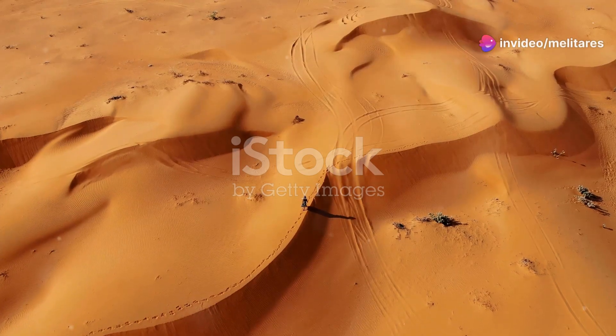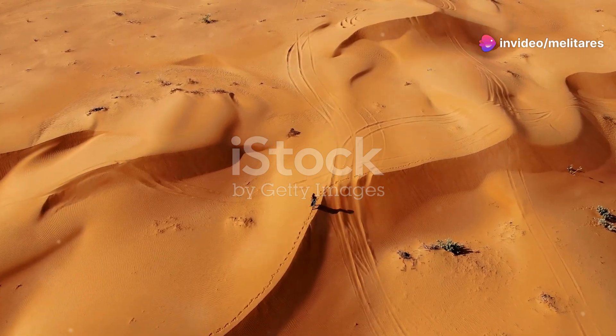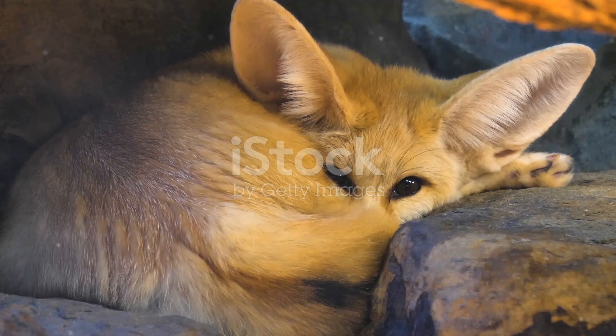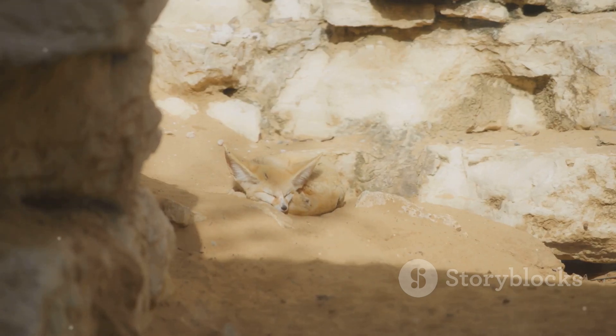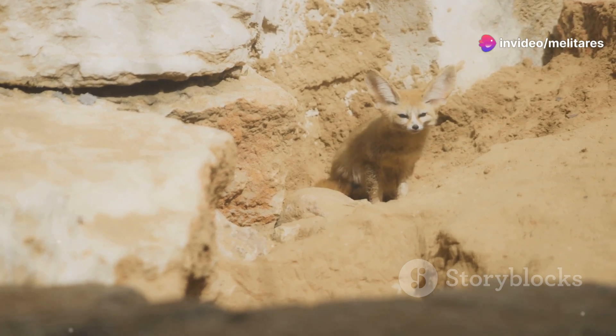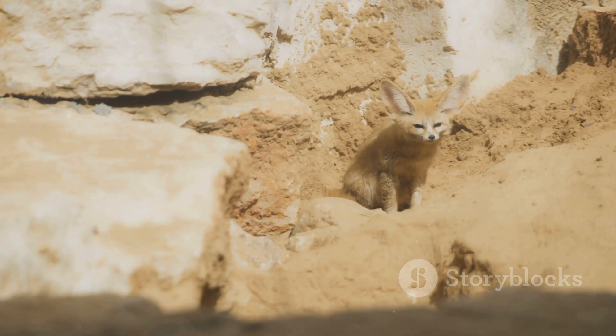The Sahara Desert, a vast, seemingly endless expanse of golden dunes and rocky plateaus. To many, it's an inhospitable wasteland, but for some of nature's toughest creatures, it's home. Today, I'm diving deep into the heart of the Sahara to uncover the remarkable adaptations of the animals, birds and insects that thrive in this extreme environment.